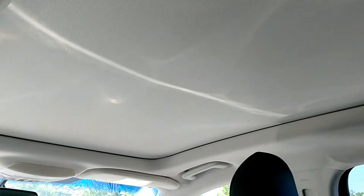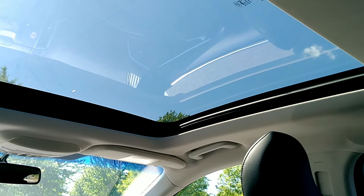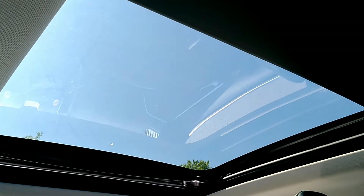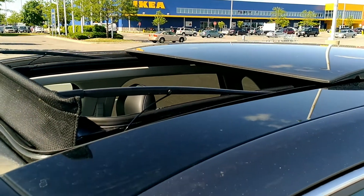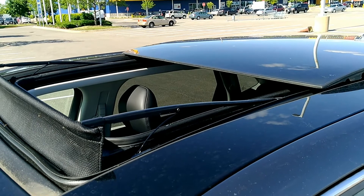One of the nicest features about sitting in the back is you really get the full view of this panoramic vista roof — and that's their words, not mine. You can tell just how big this thing is. There are actually two sections: a big section in the front and another section in the back, so really almost the entire roof is glass, which is really beautiful. And here's a quick view of the sunroof from the outside to get a feel for just how large it really is.